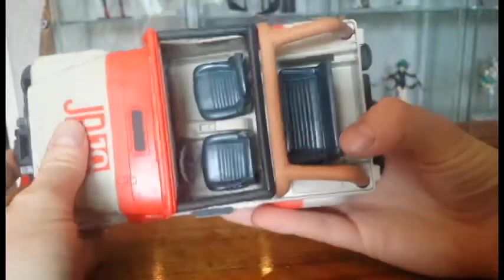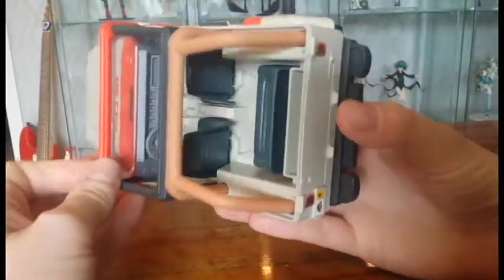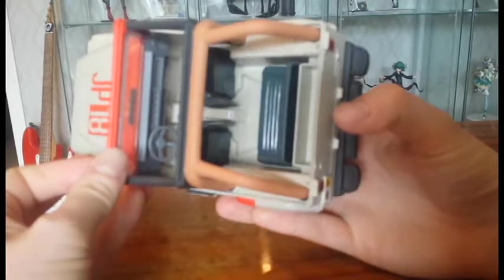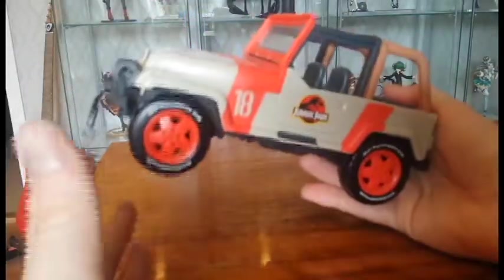The inside is very simplified, but that's fine. The only articulated parts on this Jeep are actually the wheels.